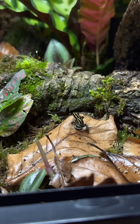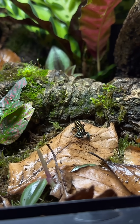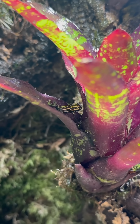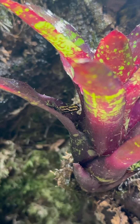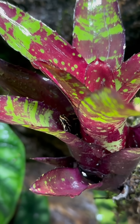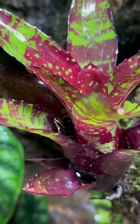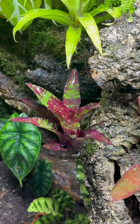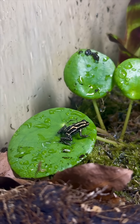In the wild, these frogs can be found amongst the leaf litter on the jungle floor. Ranitomeya, like many other dart frogs, will use their vibrant colors to indicate they are poisonous and warn off predators. They get the name poison dart frog from the poison they secrete through glands in their skin, which they obtain from eating certain species of mites and other microfauna in the wild.